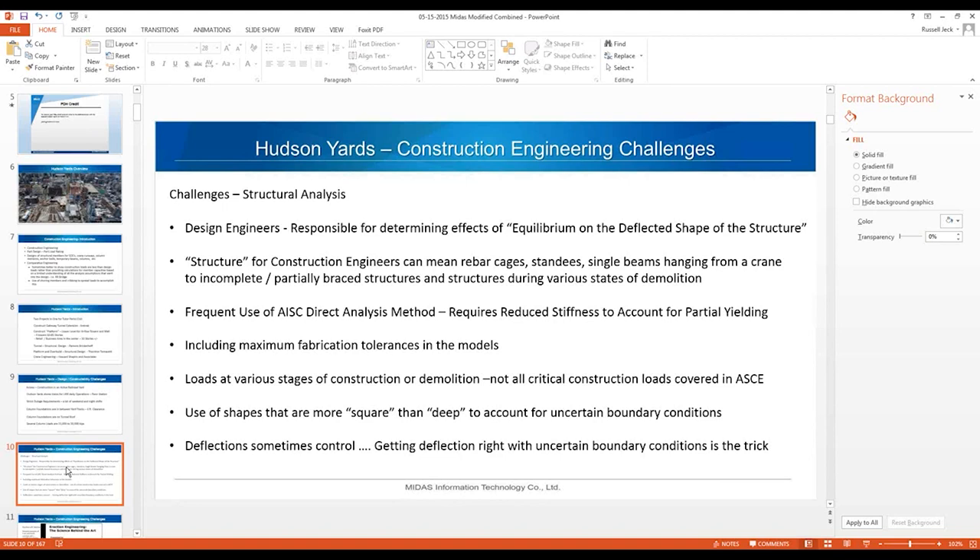We use the AISC direct analysis method frequently, which requires reduced stiffness to account for partial yielding. We include fabrication tolerances in our models and look at various stages of construction or demolition. Not all load combinations and critical loads are covered in ASCE design loads, so we have to determine those ourselves. As a general rule, we use shapes that are more square than deep to account for uncertain boundary conditions. Note that sometimes deflections control — it's not just about stresses, but about getting members connected. Too much deflection means you can't get the bolts in.